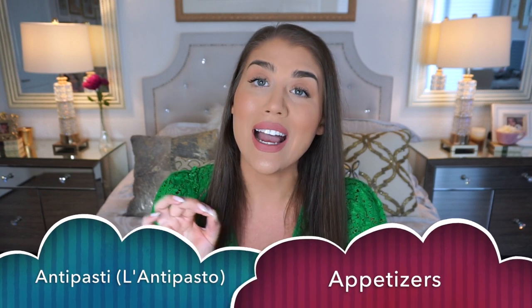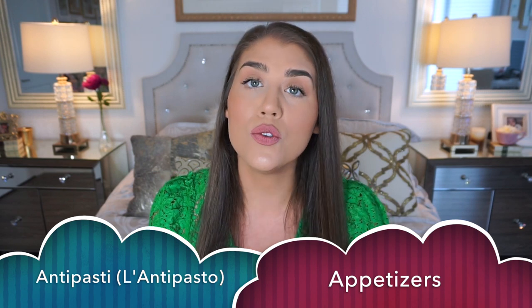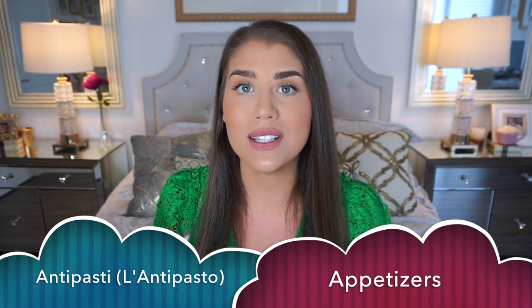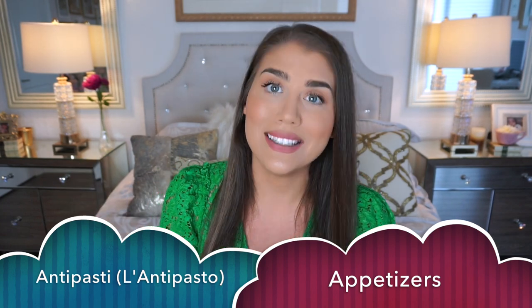For appetizers, they are usually called l'antipasto or antipasti. Antipasti is the plural; l'antipasto is the appetizer. You would usually have an appetizer before a meal, though occasionally if you're having something simple you can ask them to bring it at the same time. This would usually be a selection of cheeses or cured meats. It depends on the type of restaurant — a pizza restaurant would have something like supplì or arancini, which are rice balls.